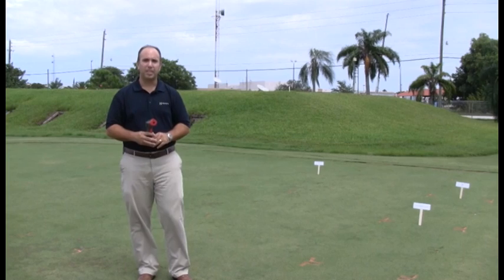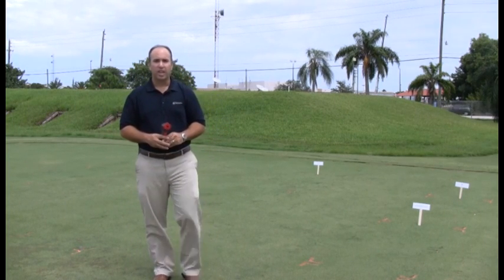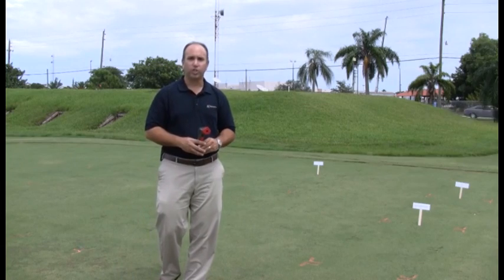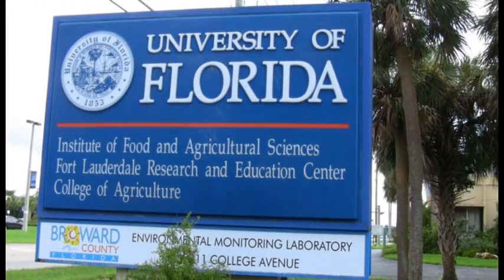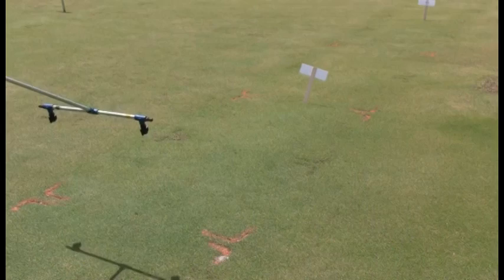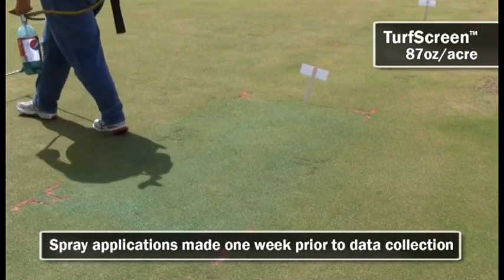My name is Raymond Snyder and I'm the R&D Manager for Harrells Fertilizer. Today we're on site at the University of Florida's Research and Education Center where we're conducting a trial looking at new pigment types and formulations of current pigments that we offer, such as PAR. In this trial we're looking at the effect of pigments.